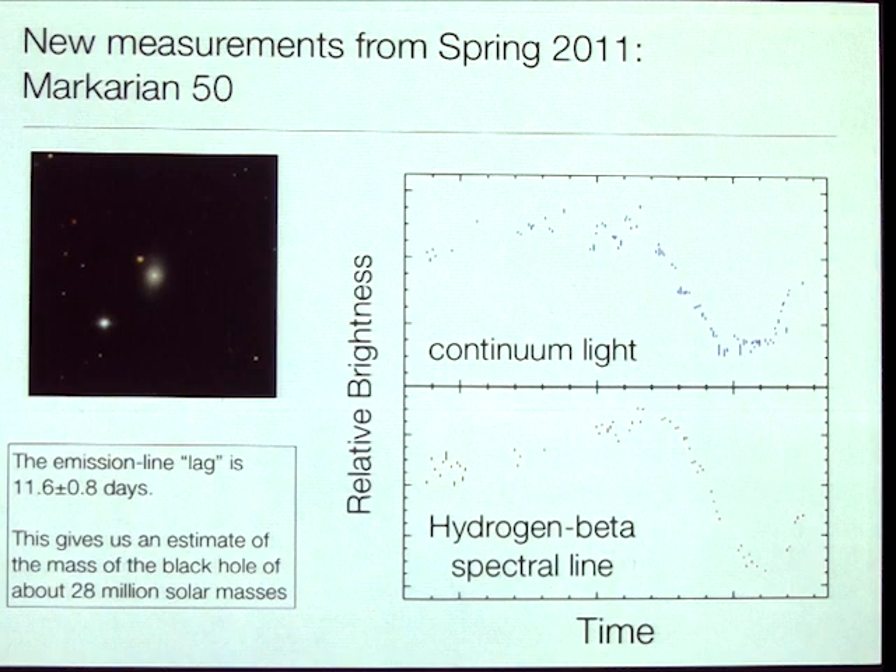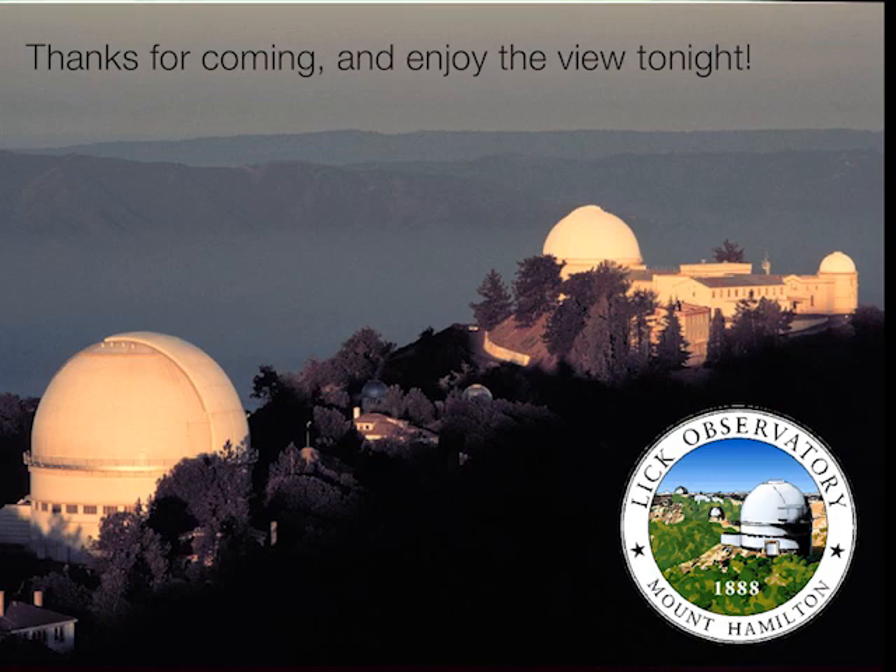I hope this has given you some flavor of the kind of work we're doing here at Lick Observatory to study black holes. Thank you all for coming — please enjoy the views through the telescopes tonight. This is a very special opportunity, and you're going to have a beautiful night. I'll be happy to try to answer any questions.